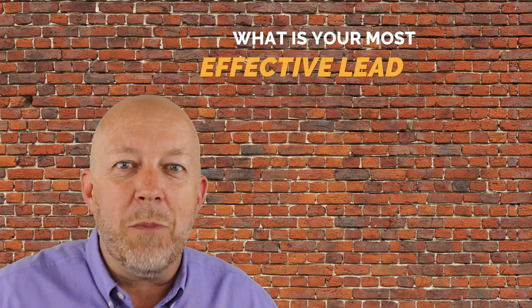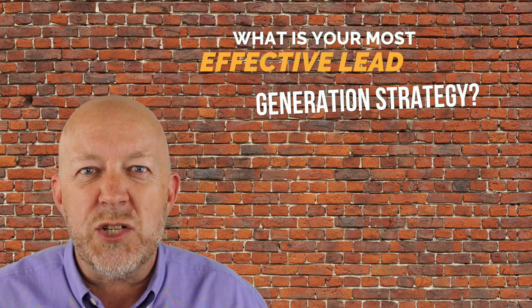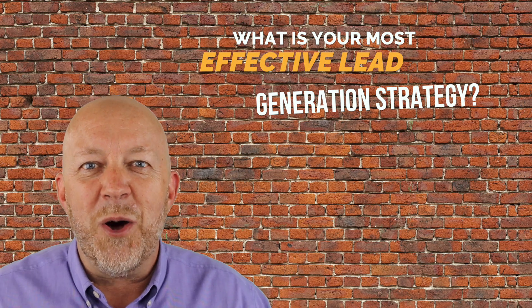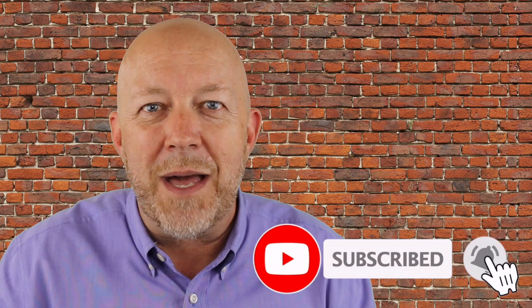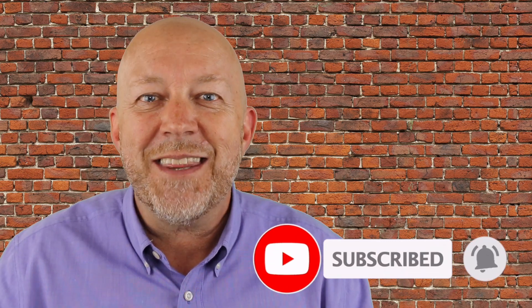So those were my 10 awesome lead generation tips to help you grow your business. Question of the day: what is your most effective lead generation strategy? Put it in the comments below and let's have fun with it. If you have any questions or comments, put them below. And before you leave, please subscribe and click the bell so you don't miss a thing. Thank you.